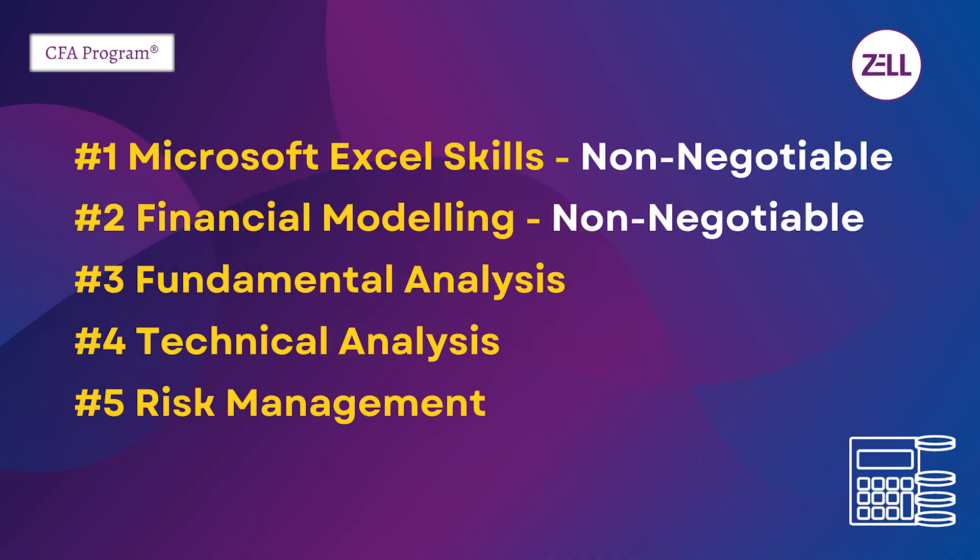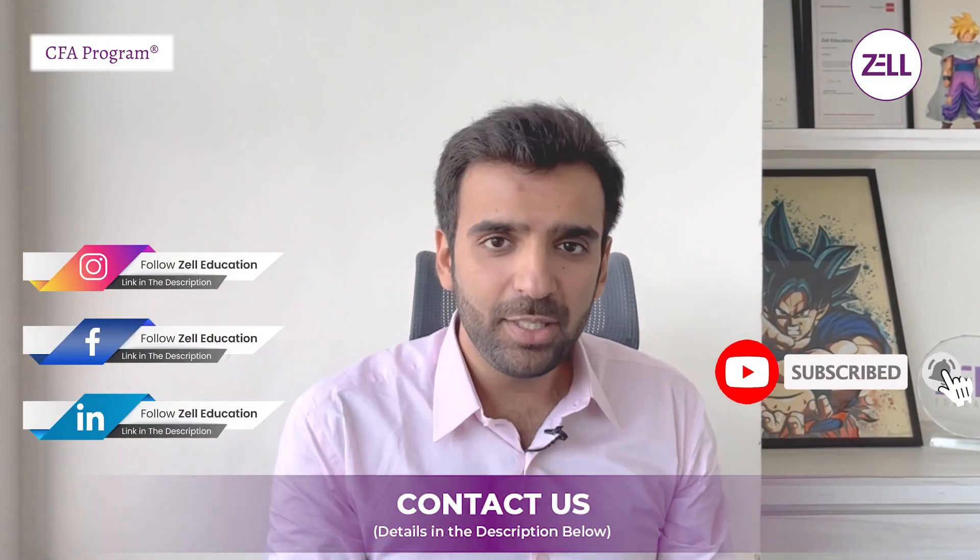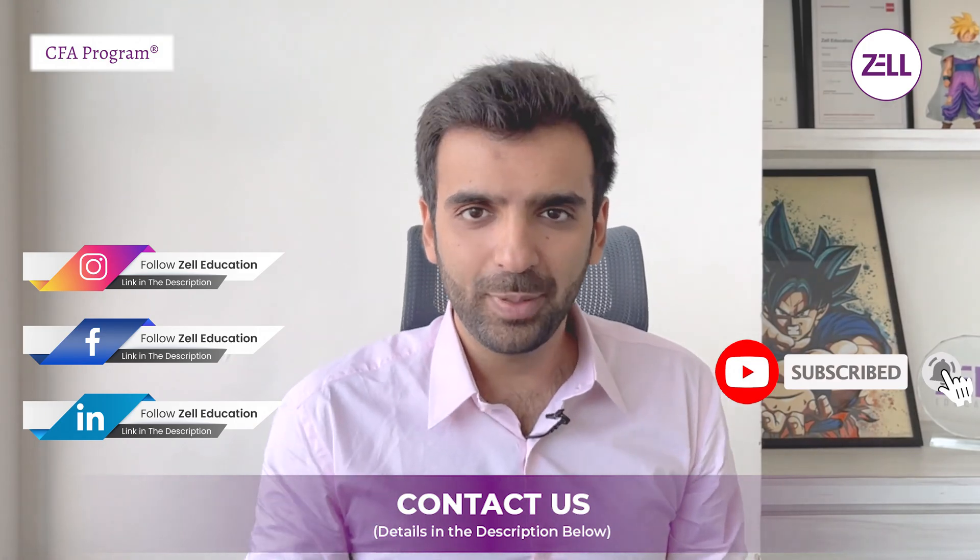The outcome you can generate for your company, clients, and yourself is going to be significant — a skill set you ideally should not miss. So these are five skill sets: the first two — Excel and Financial Modeling — are non-negotiable as a CFA. From skills three, four, and five, if you're extremely aspirational, study all three; otherwise, study at least one. This will nudge you into the kind of career you'll have as a finance professional. As always, if we missed anything, put it in the comments and let us know what other videos we can make for you.